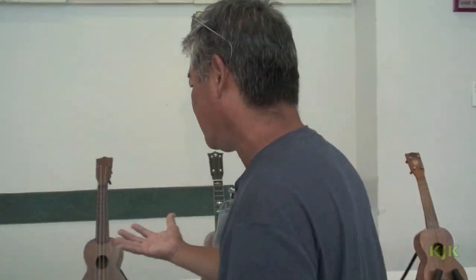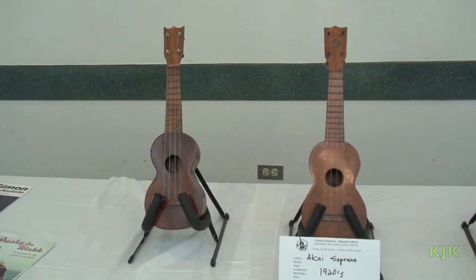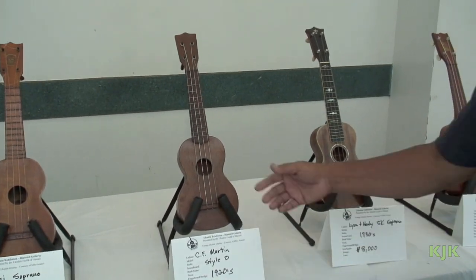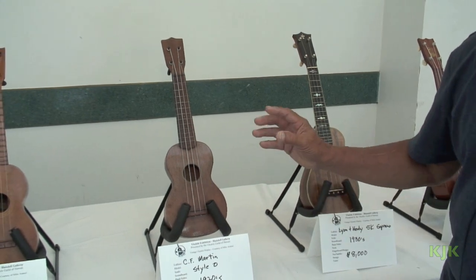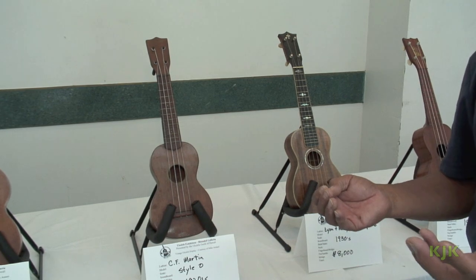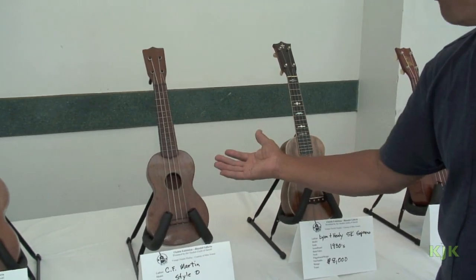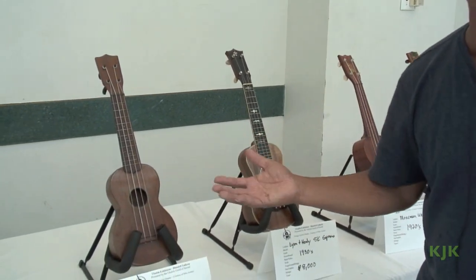What we have here are ukuleles that go back to the early 1920s. We have an Akai soprano over here. We have Martin — C.F. Martin — from the early 20s. This is just when he started actually cashing in on the ukulele craze that happened at the Pan Pacific festival, around 1915. Martin stopped making a lot of guitars and mandolins to jump into the ukulele market.